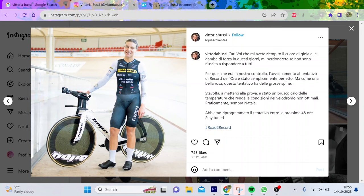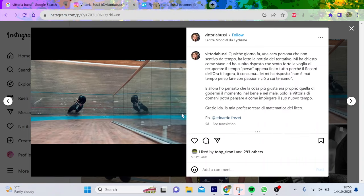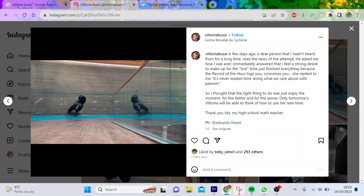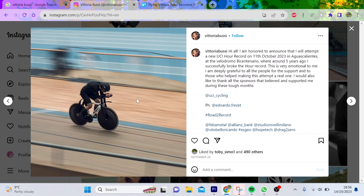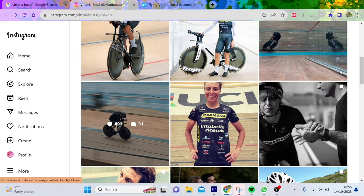A few more pictures of her bike and setup — it's got bar ends so she can hook her hands on. I assume she was at Aguascalientes for some part of preparation. Looking at the position, it's actually quite upright — it's not mega low, which is interesting.